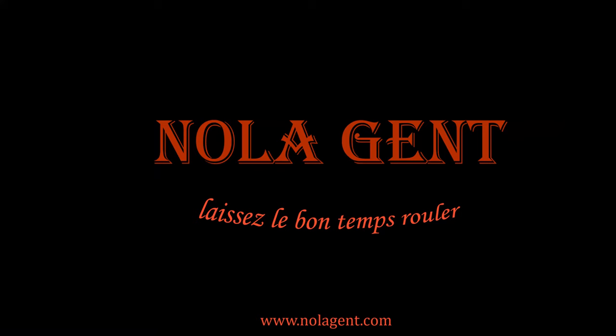Nolajent here at Landry Seafood! Good stuff in here! Welcome to Nolajent. Let the good times roll.